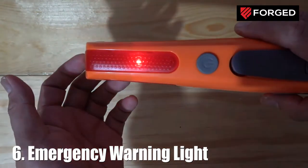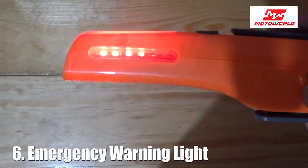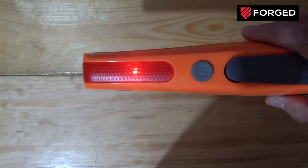Number six, there is an SOS light right here. In case you are in an accident in an area that is quite dark, you need to signal approaching vehicles that you are nearby — sort of a warning. This is also good for motorcycles as an early warning device.